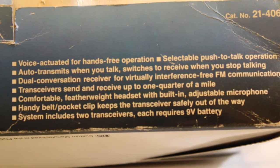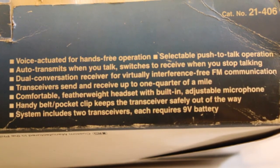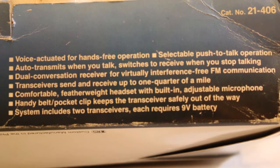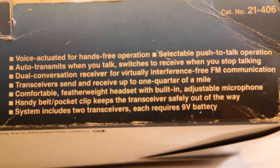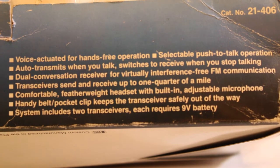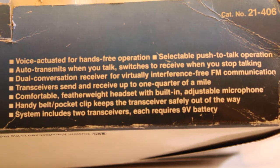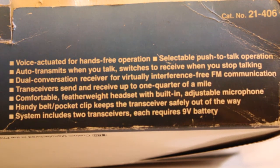It is voice activated for hands-free operation, with selectable push-to-talk operation. It auto transmits when you talk and switches to receive when you stop talking. Dual conversation receiver for virtually interference-free FM communication for up to a quarter mile, which is pretty neat. Comfortable featherweight headset with built-in adjustable microphone. Handy belt pocket clip keeps the transceiver safely out of the way. The system includes two transceivers, each requiring a 9-volt battery.